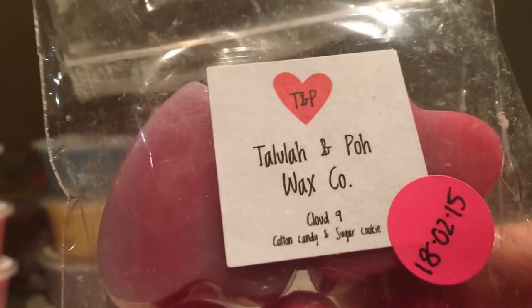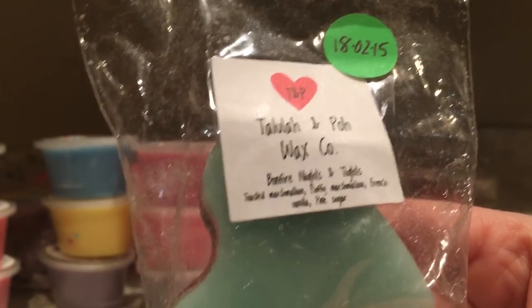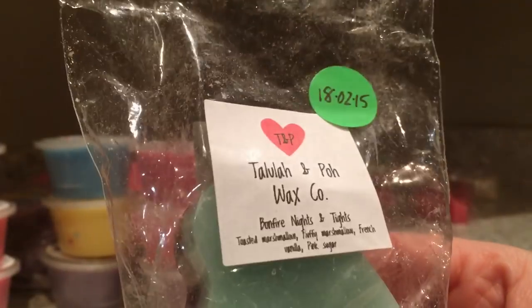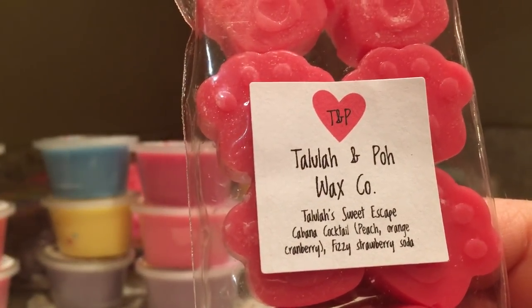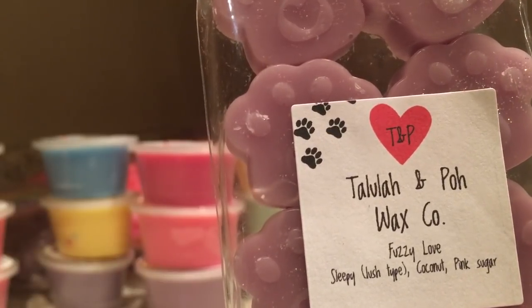Cloud Nine is cotton candy and sugar cookie. I want to save this one for summertime - I hope she restocks it and makes a lot because I'd like a couple more. This is Bonfire Nights - it's Bath & Body Works' Beach Nights lotion and shower gel. I have a bottle of each of those and they smell identical side by side, and this throws really really well. We have Little Sweet Escape, Cabana Cocktail, peach orange cranberry fizz, strawberry and soda. Fizzy Love Sleepy is a Lush-type coconut and pink sugar.